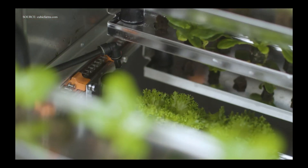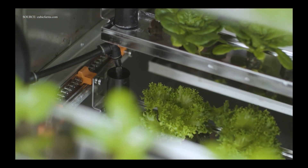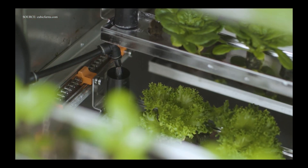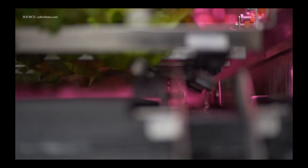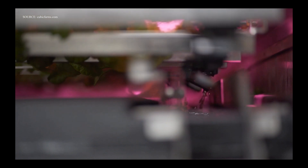Now, instead of soil, aeroponic, aquaponic, or hydroponic growing mediums are used. Peat moss, or coconut husk, and similar non-soil mediums are very common in vertical farming.